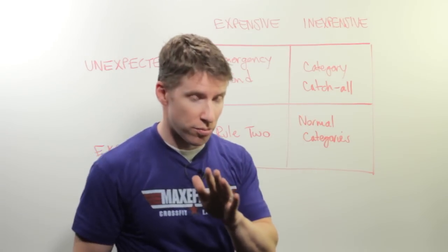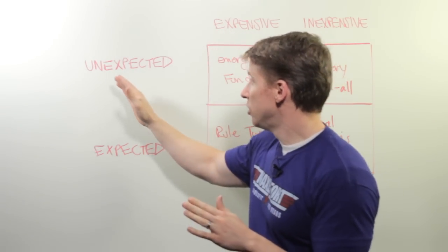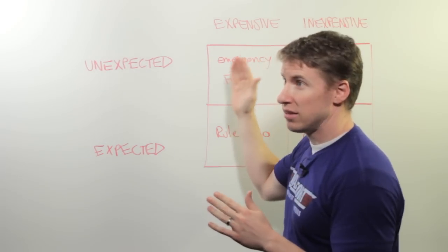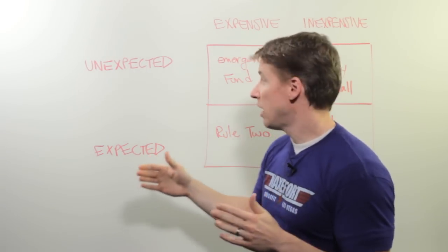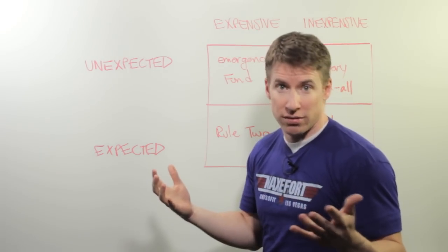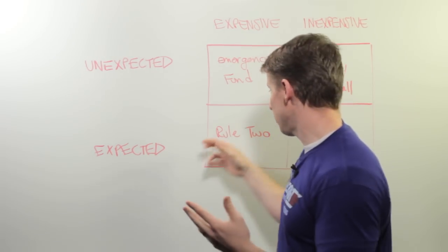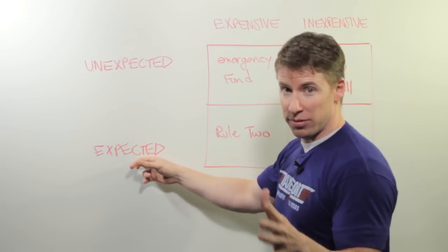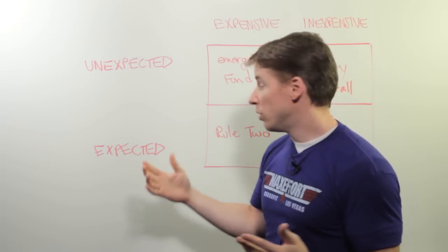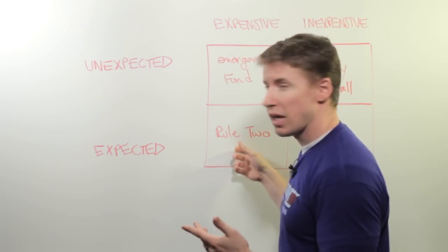Now we get to the important part — the expensive category. Things like vacation are expensive and you expect that, so you use Rule Two. Christmas can be expensive if you go that route — it's expected, happens every year at the same time. Rule Two. Car repairs are expensive and you expect them. Use a Rule Two category.